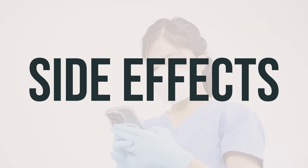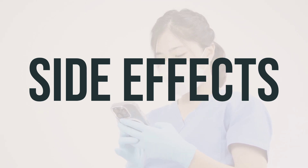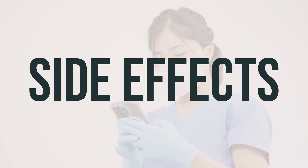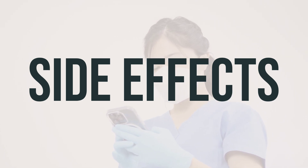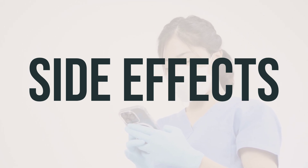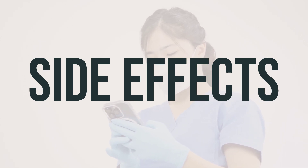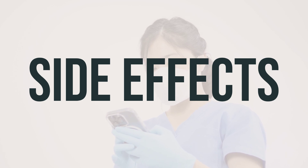It's important to remember that this medication has been prescribed to you because your doctor has determined that the benefits outweigh the potential risks of side effects. Many people who use this medication do not experience serious side effects. However, it's important to contact your doctor immediately if you experience any serious side effects, such as problems with walking or balance, coordination issues, vision changes, or feelings of spinning.